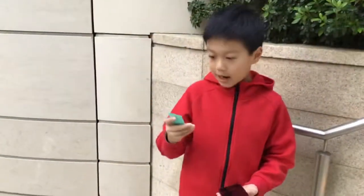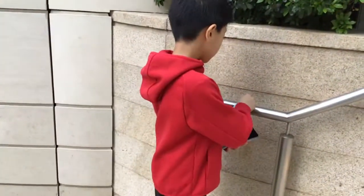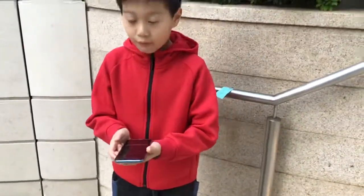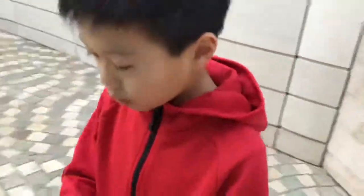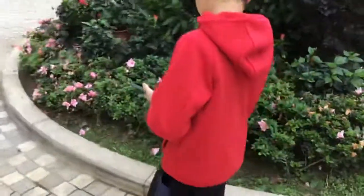This tells me now to go southwest for 10 steps. Southwest for 1, 2, 3, 4, 5, 6, 7, 8, 9, 10.